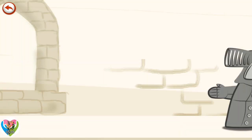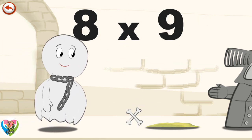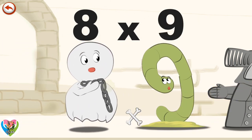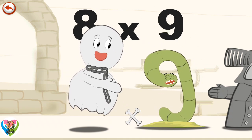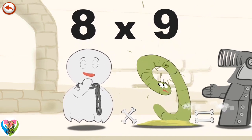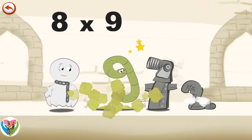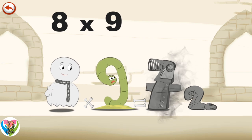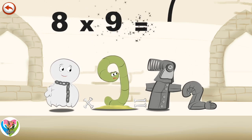What's the story of Eight Times Nine? When Spooky Eight the ghost sees Slimy Nine, he rushes to give him a fright. Slimy Nine jumps and bumps into a set of armour in the shape of a seven, which loses an arm in the shape of a two. Eight Times Nine is Seventy-Two.